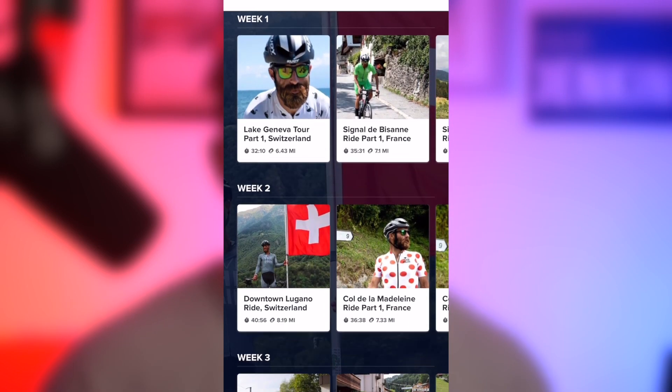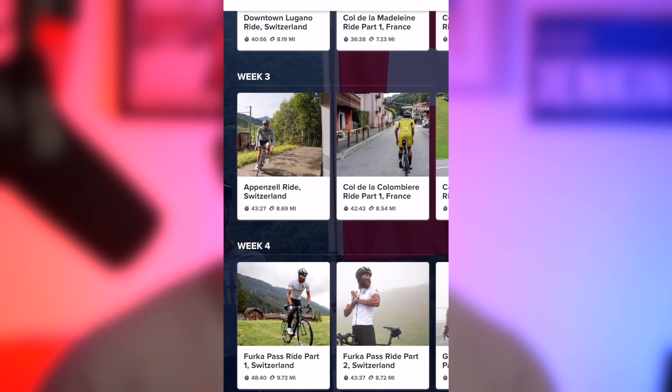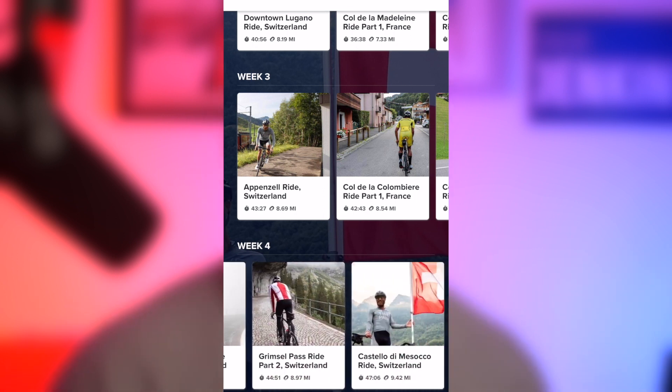The next thing iFit does so well with their scenic rides is that they don't just do one in an area. They choose a location for a coach, send them out there, and usually create a series. Not only does this series take you all over that location through different trails or rides, but these series are created in a way that makes sense as a legitimate program. Some days are really hard — maybe a big uphill climb — and other days are a lot easier, maybe a recovery ride or going downhill. Having that mix of hard and easier training rides makes it feel like you're taking scenic rides as a training tool rather than just checking out an area. You get both.